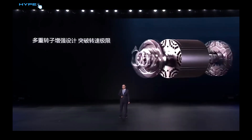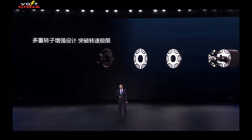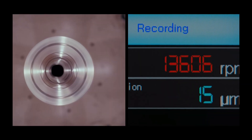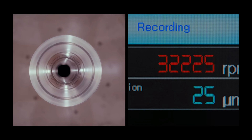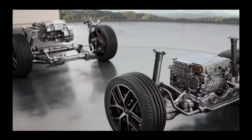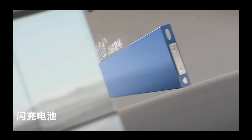BYD has even developed its own 30,000 RPM high-speed testing machine to specifically verify the motor's stability under high-speed conditions. It's not just about achieving high RPMs, but ensuring efficient and stable mass production — that's the real technical challenge. To meet the high demands of such powerful charging and performance capabilities, BYD has comprehensively upgraded its blade battery technology. From a technical perspective, this represents an entirely new battery system.